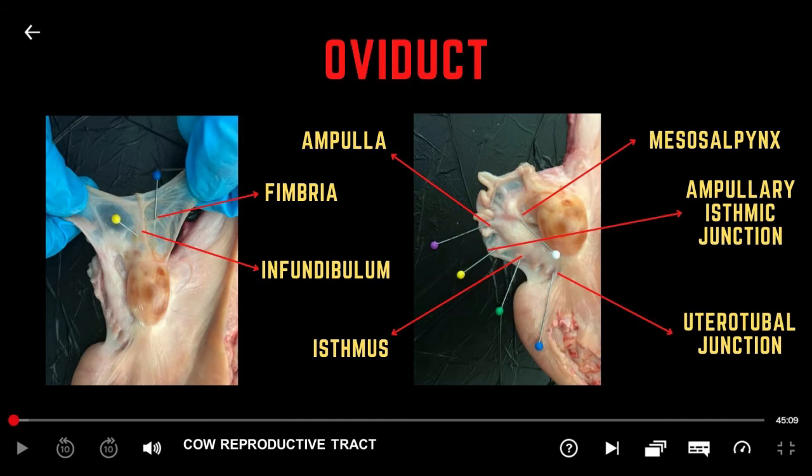Oviducts are the functional links between the ovary and the uterus and also the site of fertilization. Oviducts are divided into three different segments: the infundibulum, ampulla, and isthmus. The fimbria is the leaf-like tissue which goes over the ovary to catch the egg during ovulation. The egg then goes into the infundibulum, the funnel-like structure, and travels up into the ampulla, where columnar cells help push eggs to the ampulla-isthmus junction, which is where fertilization happens. The ampulla is a highly convoluted segment and feels soft, while the isthmus becomes harder and connects to the uterine horn. The mesosalpinx is the ligament that surrounds and supports the oviduct.